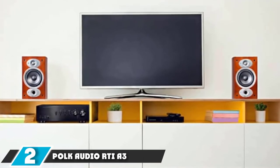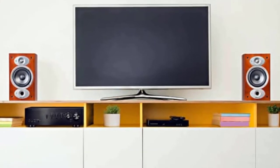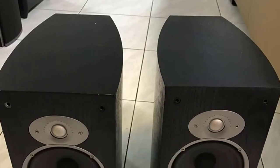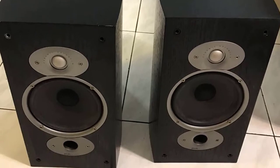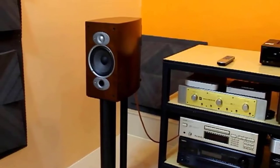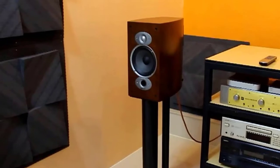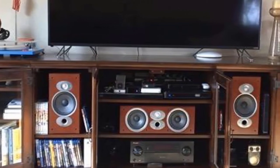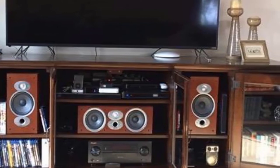Moving on to number 2, the Polk Audio RTIA-3 Bookshelf Speakers. The RTIA-3 features an improvement of Polk's patented technology. As you would expect from this greatly popular line, the performance is archetypal Polk. The RTIA-3 incorporates the latest dynamic balance cone drivers and 1-inch tweeters in a neat restyling of the latest style cabinets.